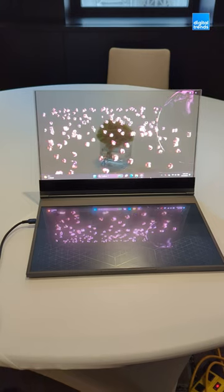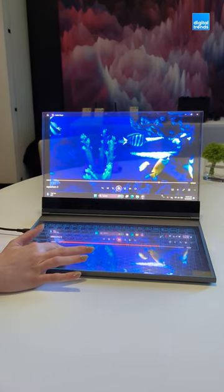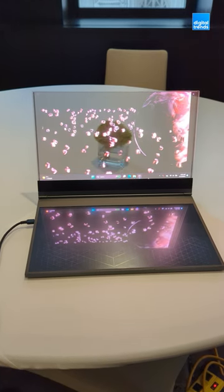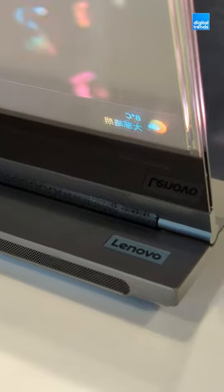It has a camera on the back, which could be used for some neat AR stuff in the future, while the keyboard is completely touch-based. Now, this is still a proof of concept, so not something you'll be able to actually go out and buy, but it just might be the most futuristic laptop design that I've ever seen.